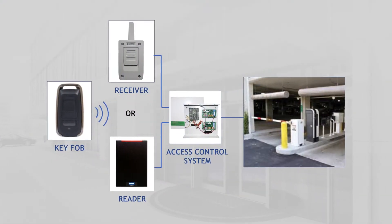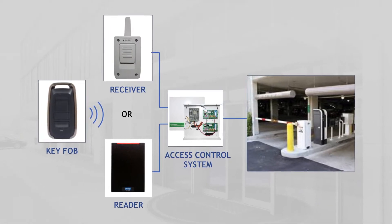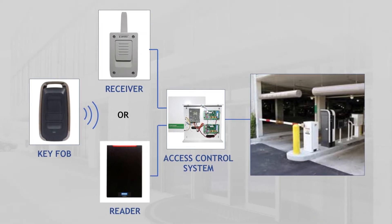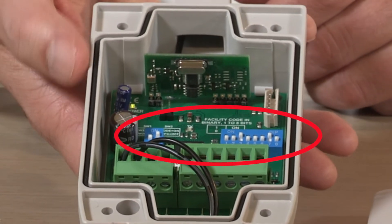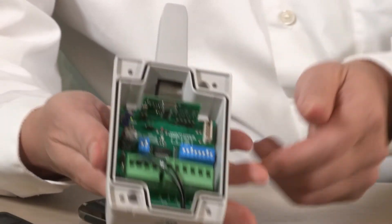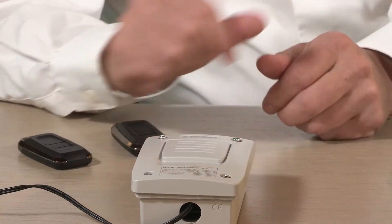Once you connect up to the Wiegand outputs of this unit to your access control system and the door or gate doesn't open, you know it's on the controller side, the software side. So at least you rest assured that this part is operating fine. We also have eight DIP switches — you can set them from 1 to 255 on the facility code for 26-bit Wiegand formats. We also have removable terminal blocks, which seems minor, but a lot of installers love that. When they're doing any type of wiring, they just connect all the wires with it off the board, and then just plug it right back into the board.